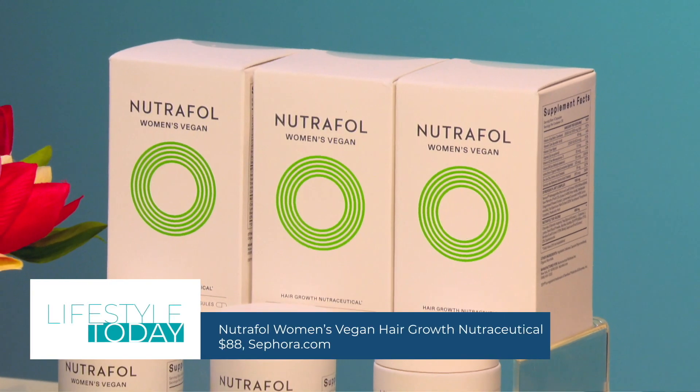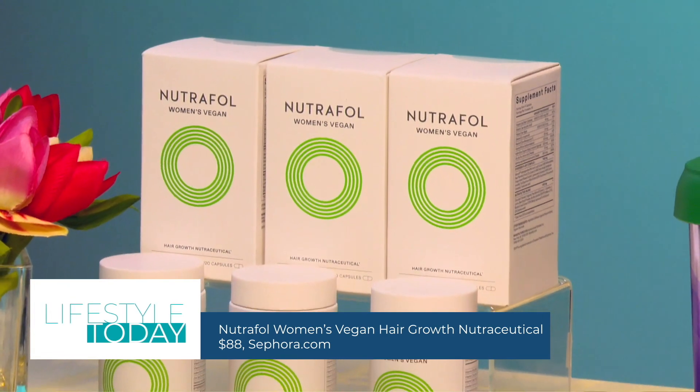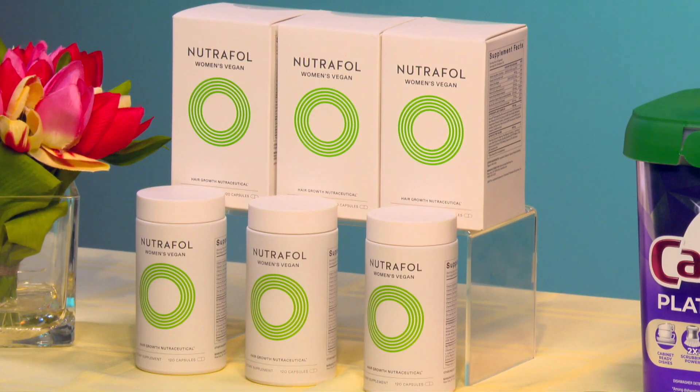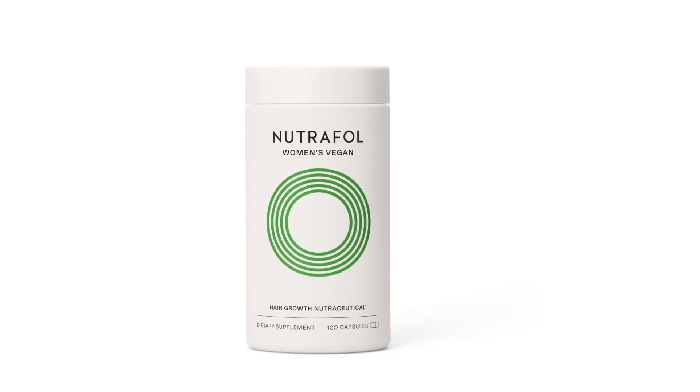...check out Nutrafol. It's the number one dermatologist recommended hair growth supplements brand, with a science-backed approach to whole body wellness and hair health. Their products are formulated with natural, 100% drug-free ingredients and are all backed by clinical research.